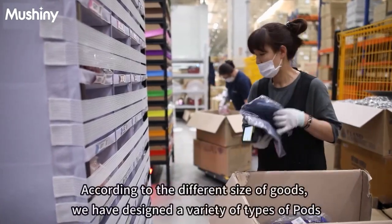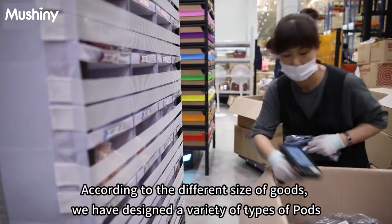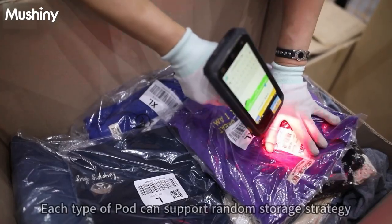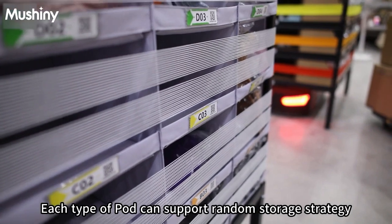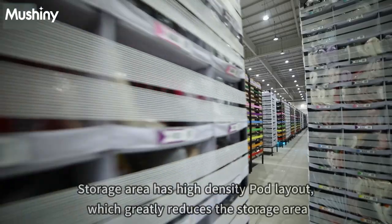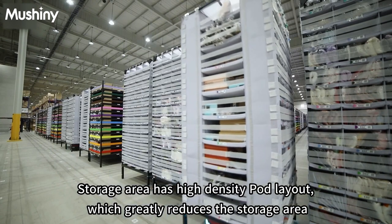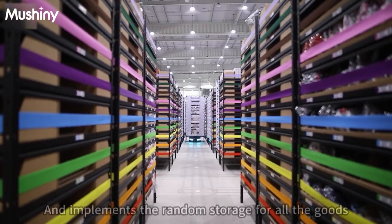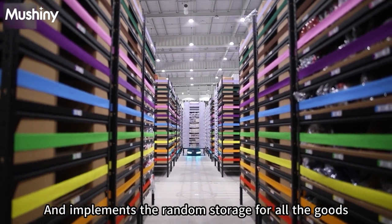According to the different sizes of goods, we have designed a variety of pod types. Each type of pod supports a random storage strategy. The storage area has a high-density pod layout, which greatly reduces the required storage area and implements random storage for all goods.